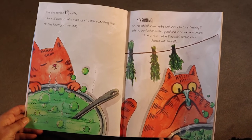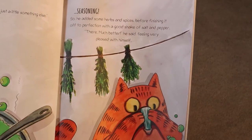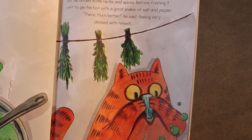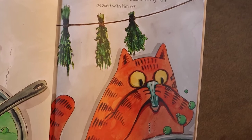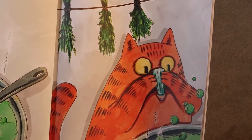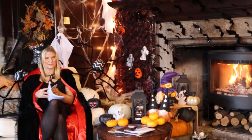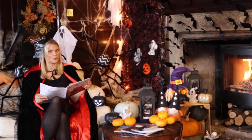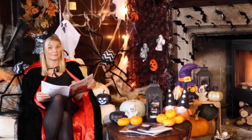"But it needs just a little something else," and he knew just the thing — seasoning. So he added some herbs and spices before finishing it off with a good shake of salt and pepper. "That's much better," he said, feeling very pleased with himself. Would you like a witch's broth? Or would you prefer some pasta? I think some pasta might be nicer.